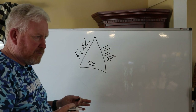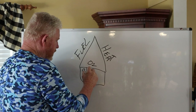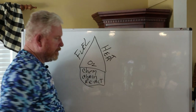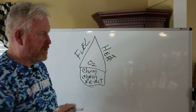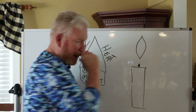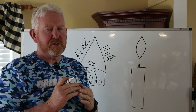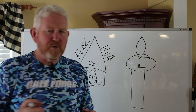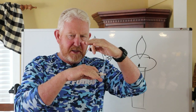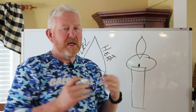This triangle was turned into a tetrahedron, which adds one more element to this, called chemical chain reaction. If you look at a candle, there's a space between the candle wick and the actual flame — that's where the chemical chain reaction is going on. If you look at any fire long enough, you'll see that the flames are not actually on the burning object. It's that chemical chain reaction turning the fuel into a flame.